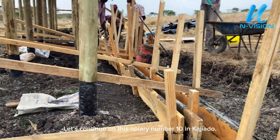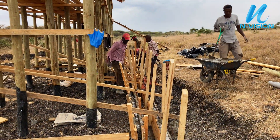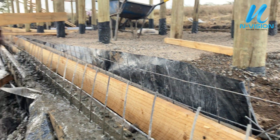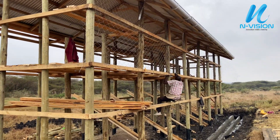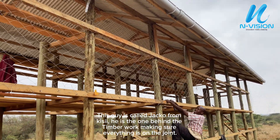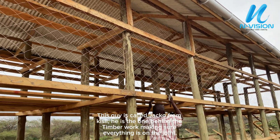Let's continue on apiary number 10 in Coggiardo. This guy is called Jacko from Kissy — he's the one behind the timber work, making sure everything is on the joint.